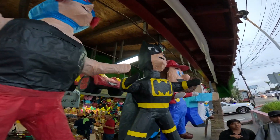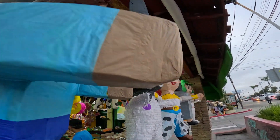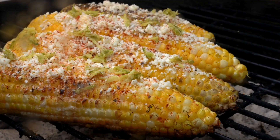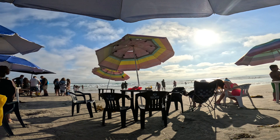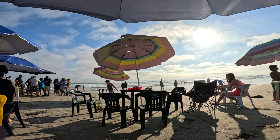So there you have it — Rosarito, Mexico, all in its glory. Whether you're here for stunning beaches, delicious food, or lively nightlife, there's something for everyone. If you enjoyed this vlog, don't forget to like, comment, and subscribe for more travel adventures. Hasta luego — see you on the next trip. Peace.